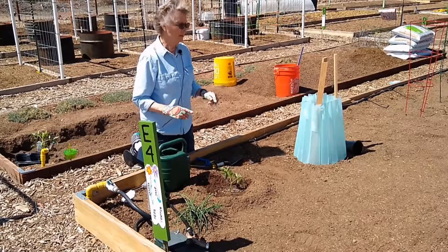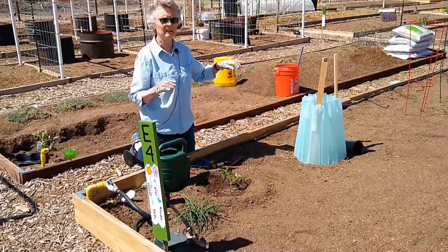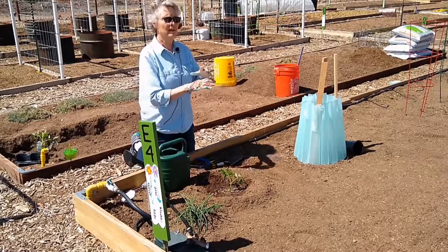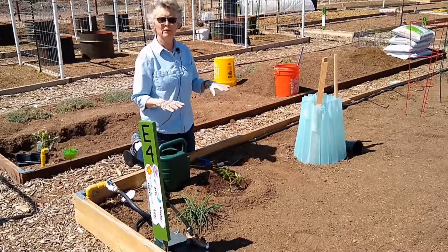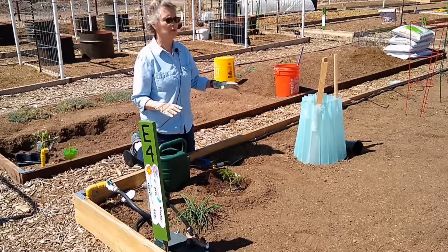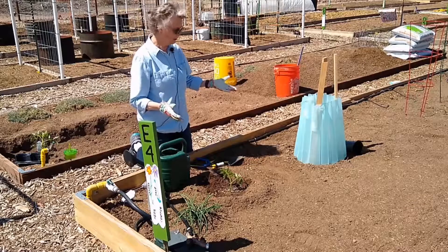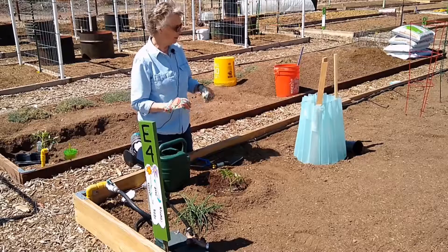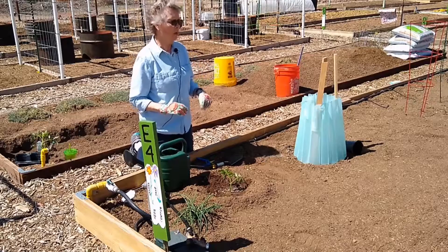As far as planting spacing, one thing to remember is to plant at least 24 inches apart. Tomato plants need a lot of room to grow and they need that airflow. If you're spacing more than 24 inches, that's fine. That's a good summary of planting tomato plants and using Walls of Water. Next we will go to cages.